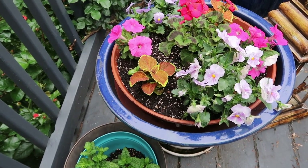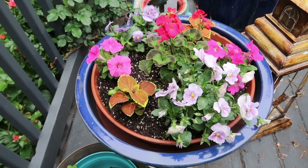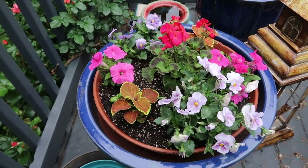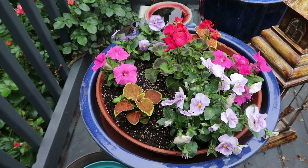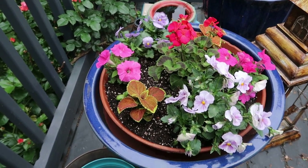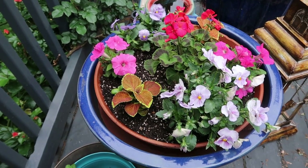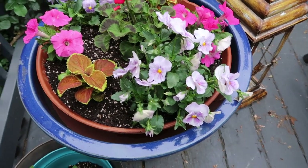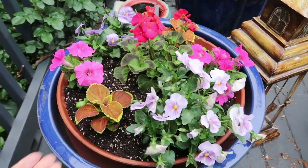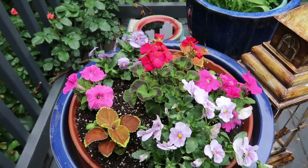I actually shopped in my garden — I looked around and saw the annuals that weren't doing so well and decided I was going to give them a change of location and put them here in the pot, and right now they are doing fantastic. My pansies here, and petunias, and this is a coleus, and what is this — geranium.